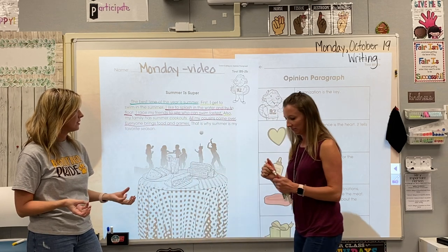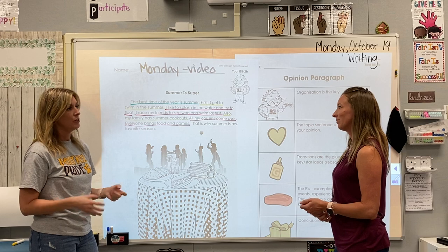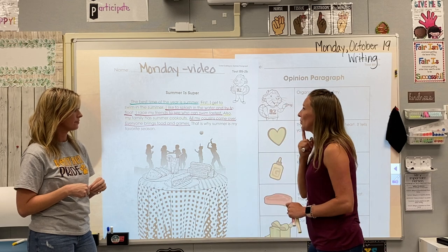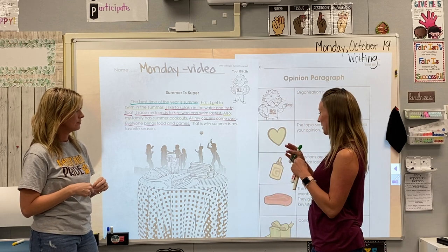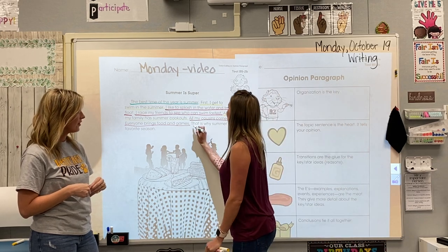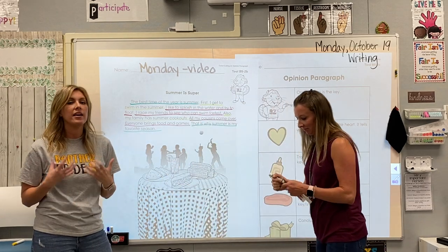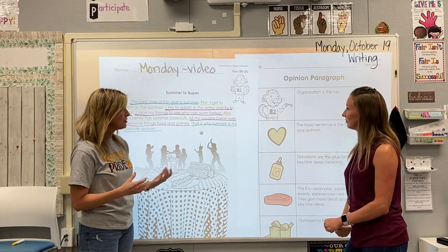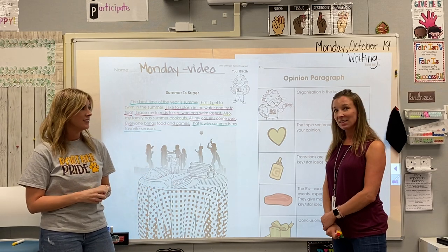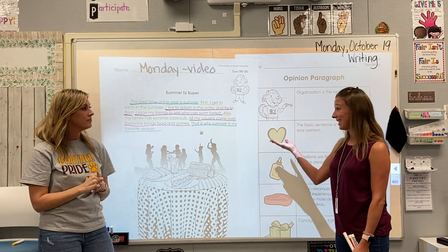Now we have one final sentence: 'That is why summer is my favorite season.' It definitely sounds a lot like our first sentence — they're about the same topic, and it's tying up our writing with a cute little bow. So underline it in green. That is our conclusion, which is restating our topic, reminding the reader that summer is our favorite season. That was a lot of work, but I think we both — and probably the second graders — learned a lot. We're going to be talking about this in the coming weeks, and for the students, that's it for their lesson today.